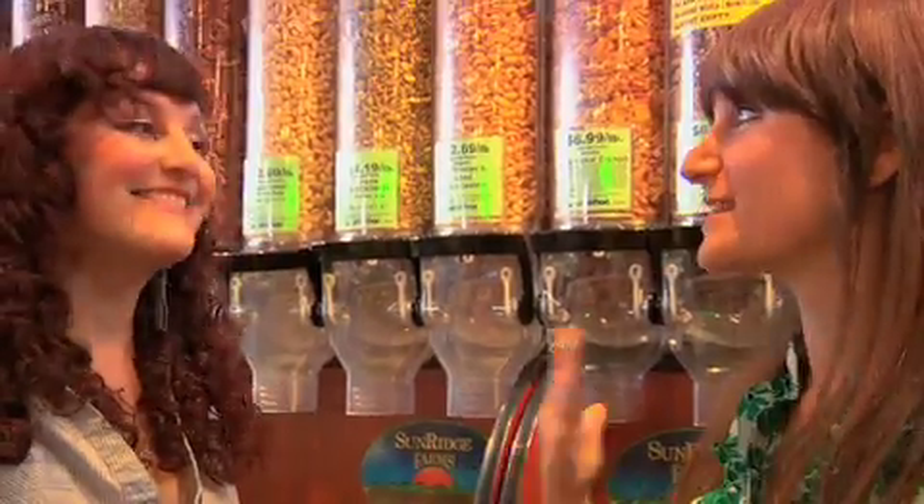Mom, are you listening? Just kidding — Mom doesn't put nuts in the fridge. We've been asking her for a while. Maybe when she sees this.